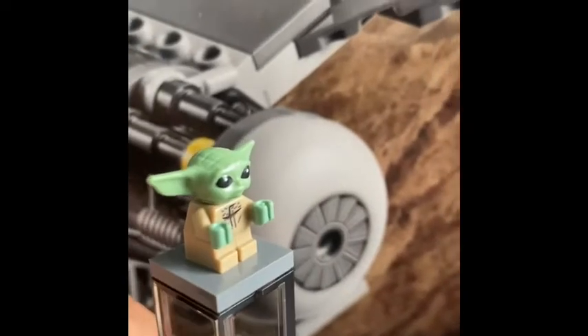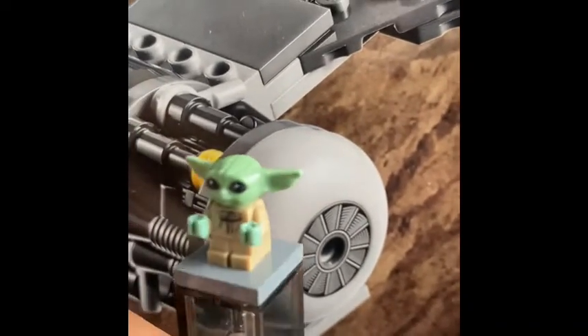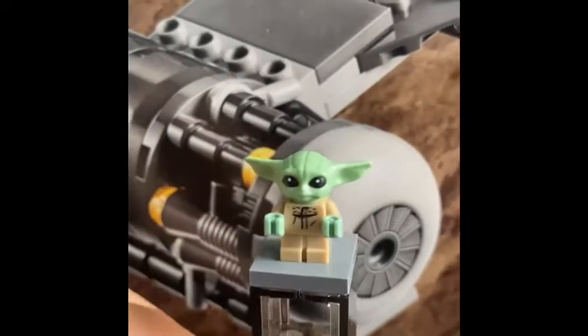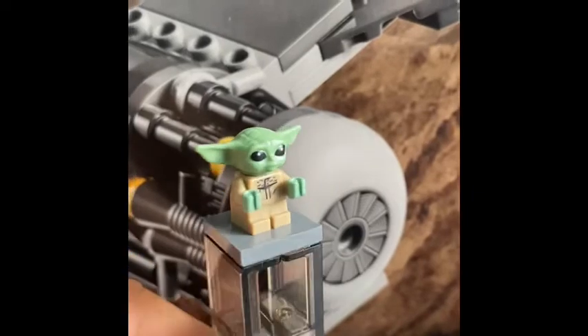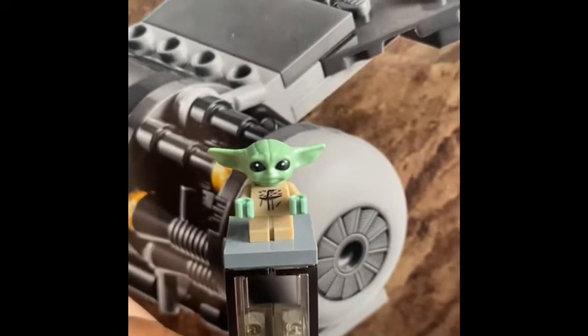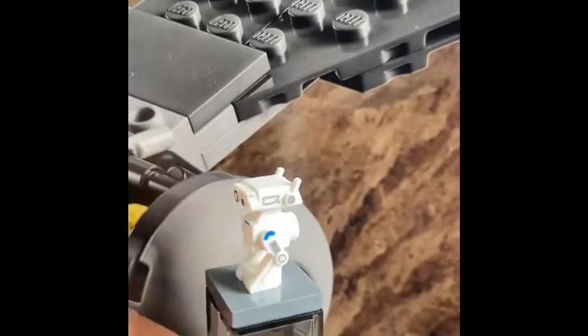Of course we have Grogu, who sits in the back of Mando's cockpit. We get the traditional Grogu figure — there's not much to say about it, but it's pretty cool.